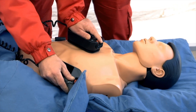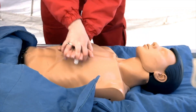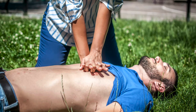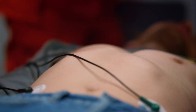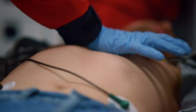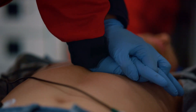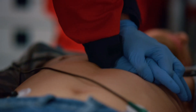Not comfortable with rescue breaths? Perform hands-only CPR — continuous chest compressions at 100 to 120 per minute. Imperfect CPR is better than no CPR. Remember, speed matters more than perfection. You cannot make cardiac arrest worse. Your action could save a life.